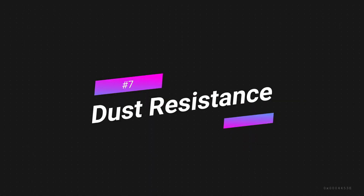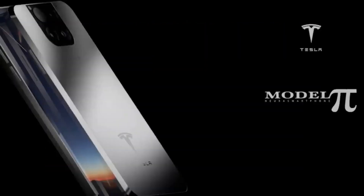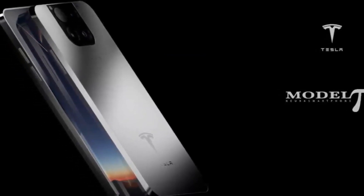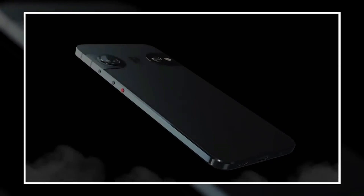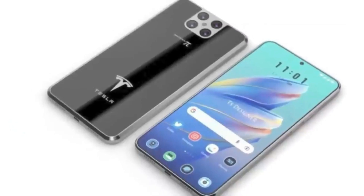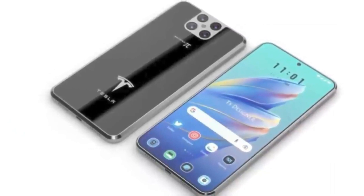Feature 7: Dust Resistance. Although you will not intentionally drop your phone in water, don't worry — the Tesla phone is waterproof and has dust resistance. If your phone is exposed to dust particles, it will not affect its efficiency. The exterior and interior body is designed to protect your precious tech device.